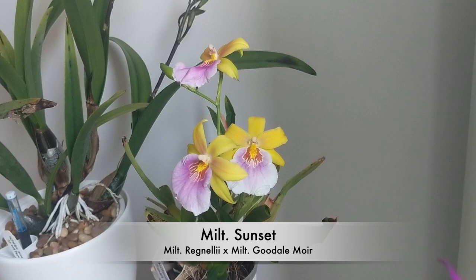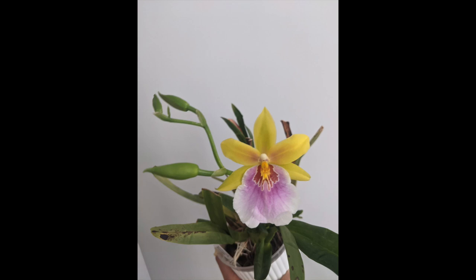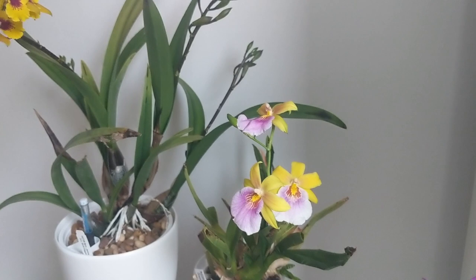The next orchid in bloom is the Miltonia Sunset. I haven't seen this in bloom in about a year so I was really excited to see it. I just love the colors on this — it's yellow and pink and just beautiful. It's got a really nice subtle fragrance as well. I'm always happy to see this bloom. I gotta repot it soon and I'll walk you guys through that in the next couple of weeks.